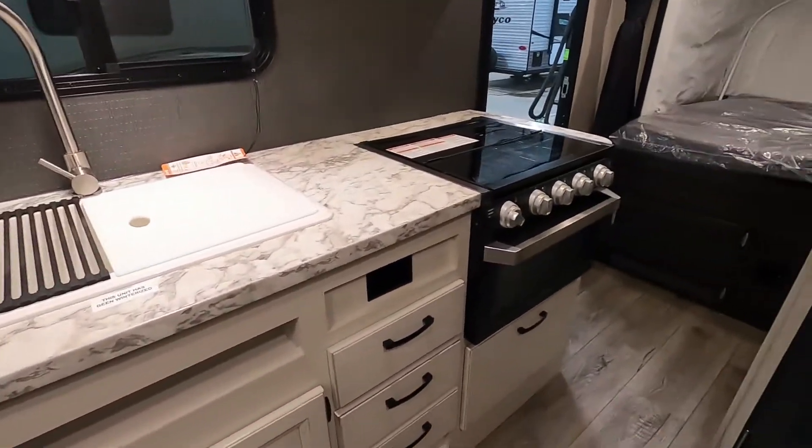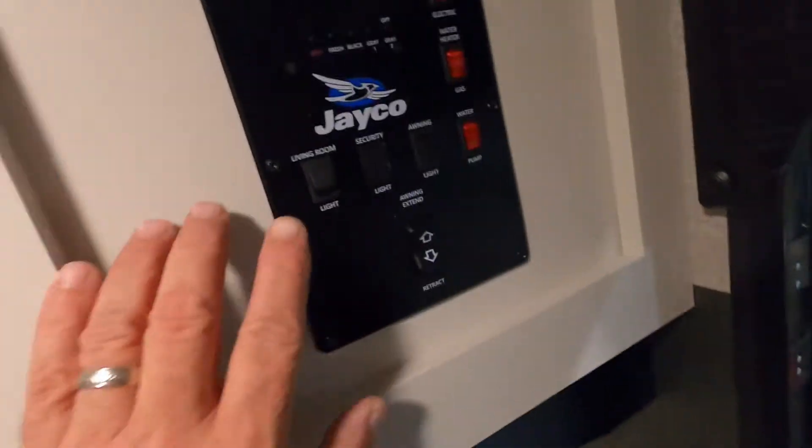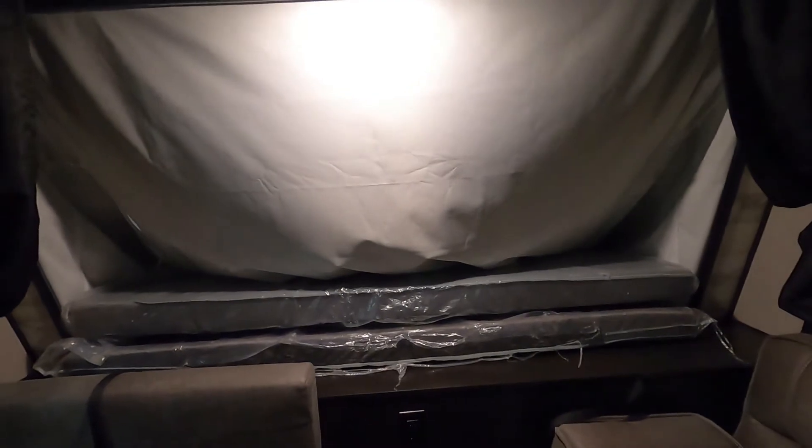Let's act like we're leaving the campsite now. For lighting, I'll shut off the living room light here so I can see all the individual lights I need to go through and shut off. I'm going to leave one on while I bring the mattress back up and clamp it in.